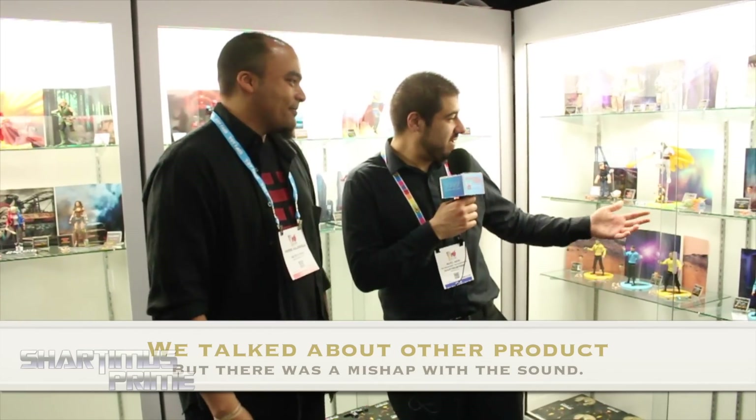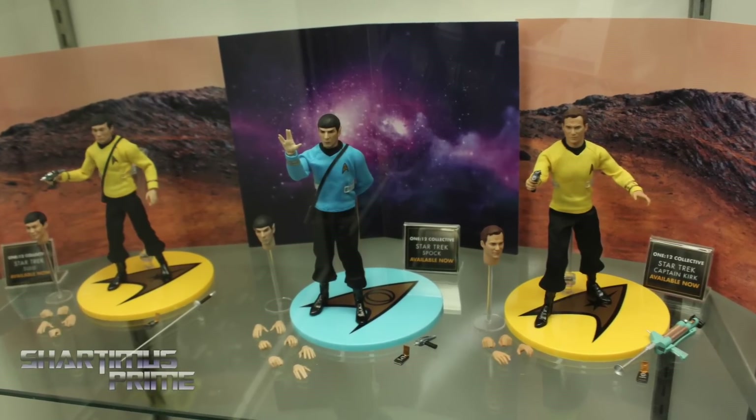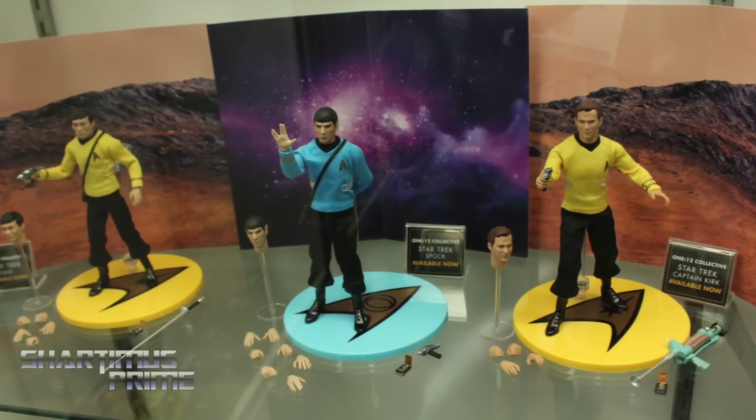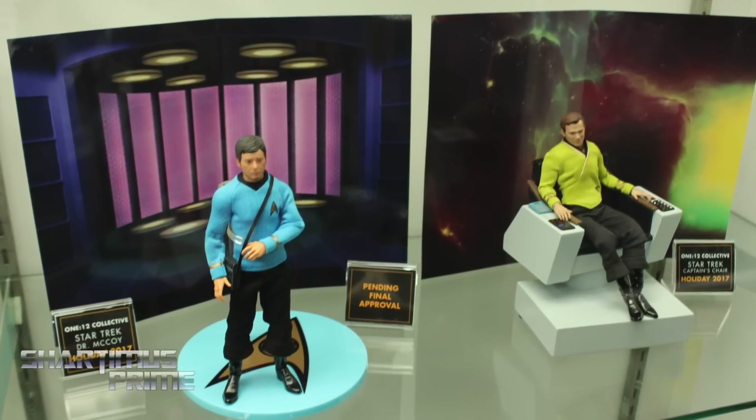I'm excited for everything you guys are doing. You can clearly see the passion put into your work and the innovations as you go forward. I appreciate your time here today at New York Toy Fair 2017. Pierre from Mezco Toys, thank you.